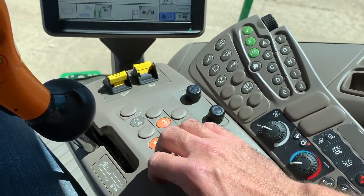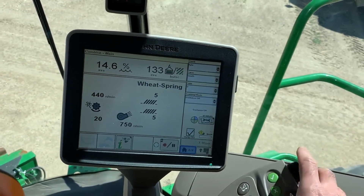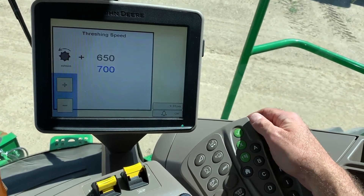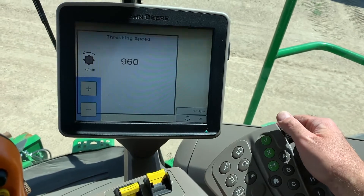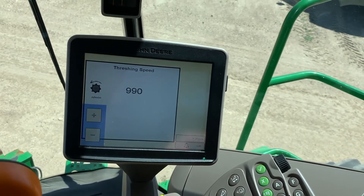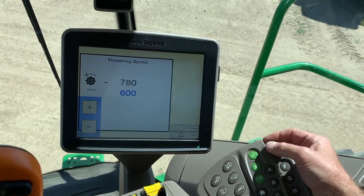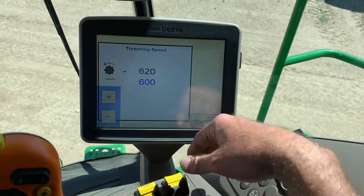Throttle it up — smooth. The rotor's up; not sure what range it is here, but it looks like it's in high. Dial it back down and engage the feeder house here. You can hear it running.